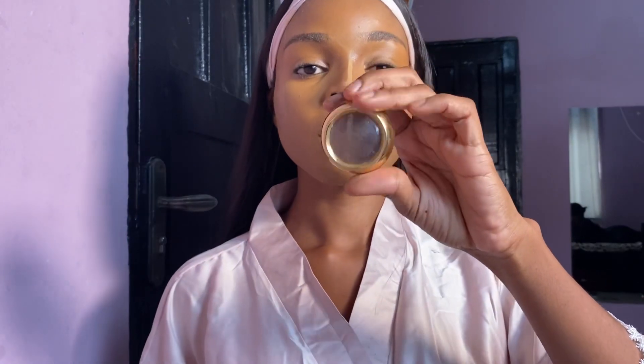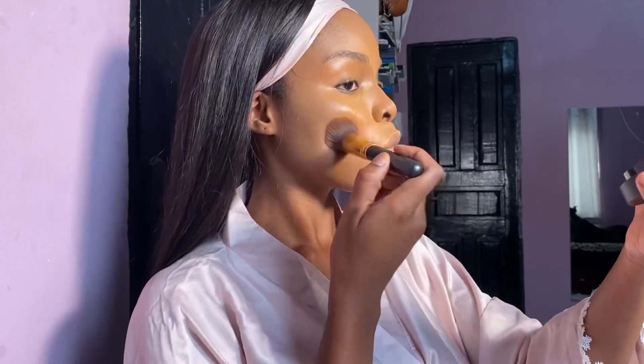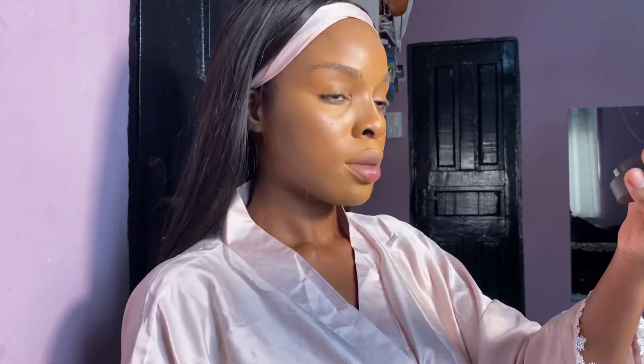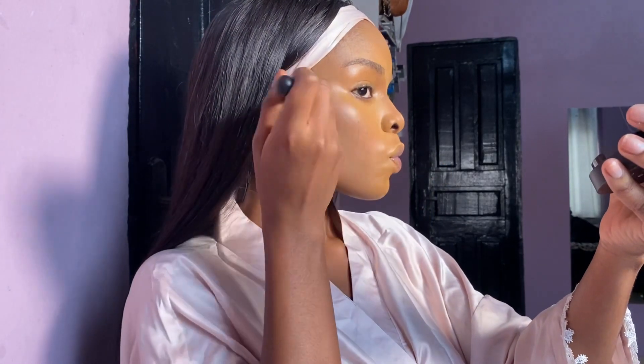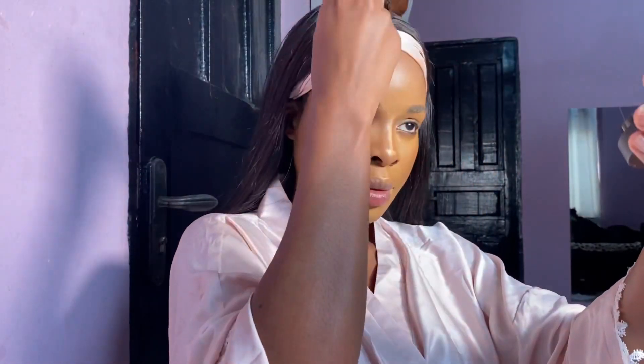Now I'm going in with my Milani pot concealer as my contour — that's what I use as my cream contour. I went in with that on a brush on the perimeters of my face. This is where I like to add a soft shadow to my huge forehead.